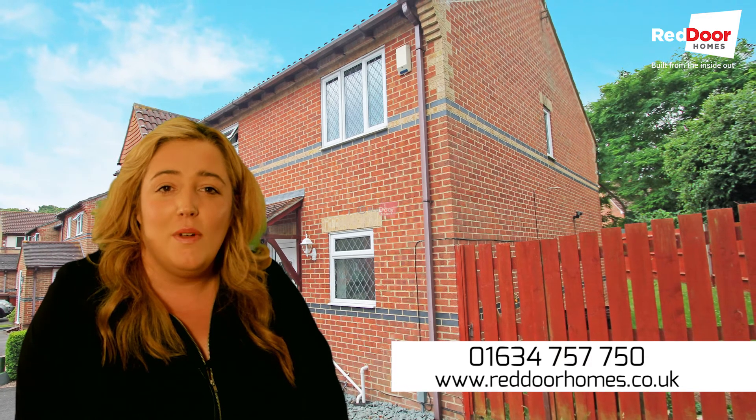Don't miss out on this property, I'm sure it won't be available for long, so give me a call today on 01634 757 750 and book yourself a viewing. Thanks for watching.